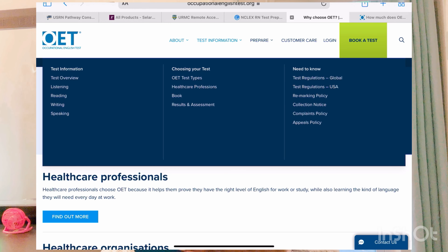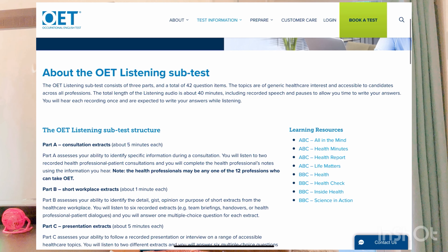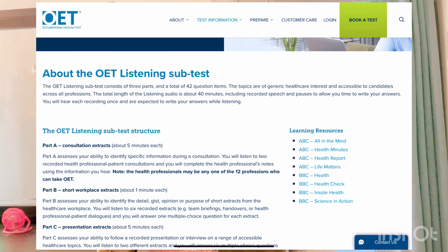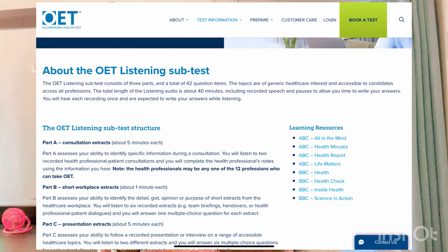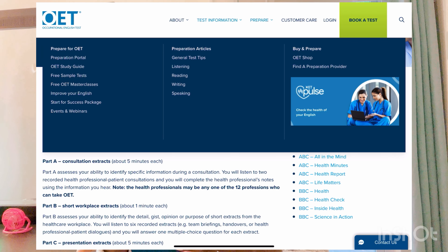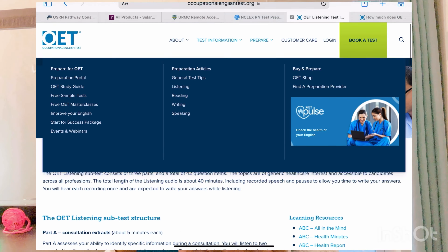Under test information, clicking on the listening tab: the OET listening sub-test consists of three parts, a total of 42 question items. The topics are of generic healthcare interest and accessible to candidates across all professions. The total length of listening audio is about 40 minutes, including recorded speech and pauses to allow you time to write your answers. They also have free sample questions you can explore under the 'Prepare' tab.